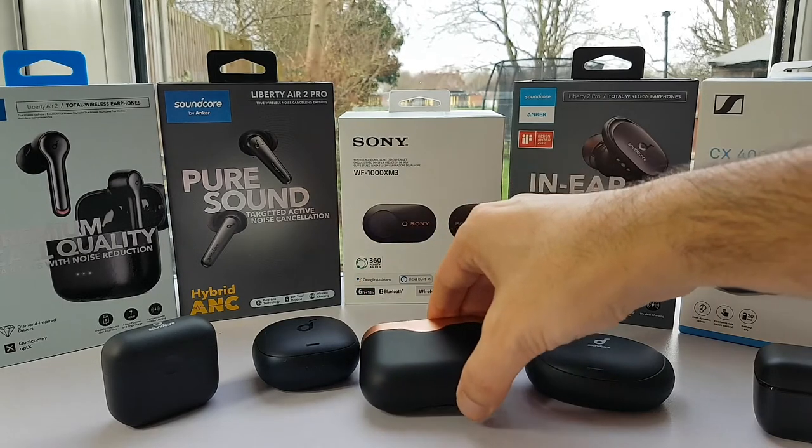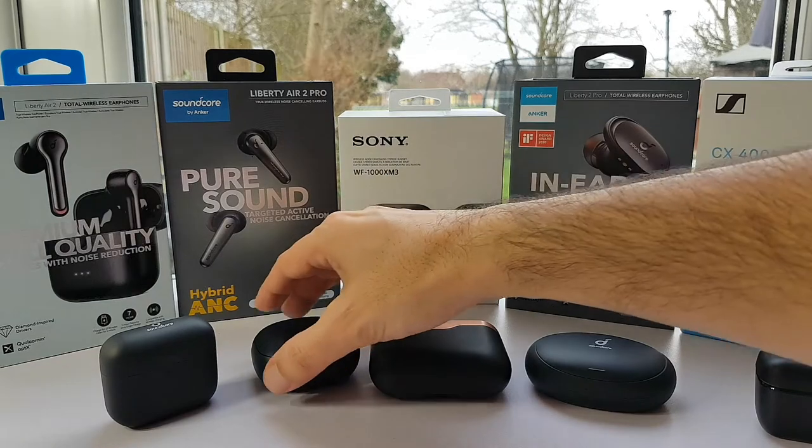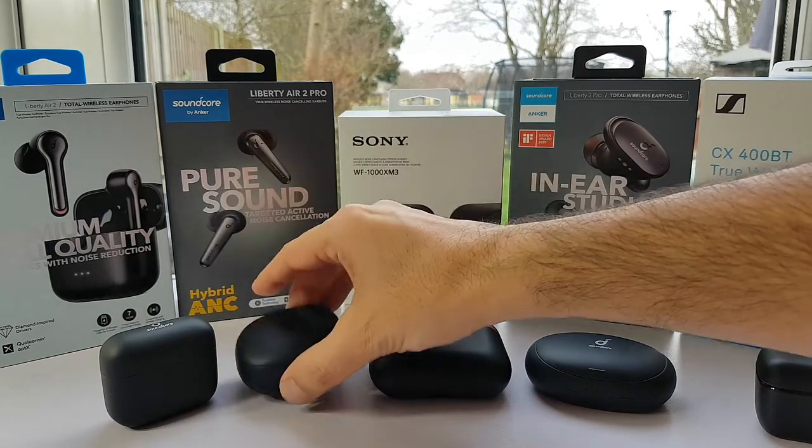However, it does have reputedly class-leading ANC for earphones. So if you value low-frequency external noise reduction, you may want to consider it together with the Liberty Air 2 Pro, amongst other ANC TWS options. It's also the most expensive.